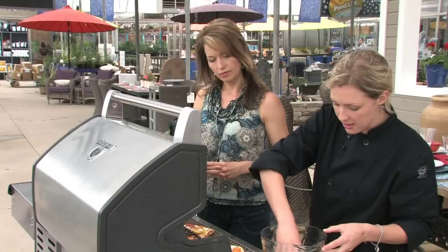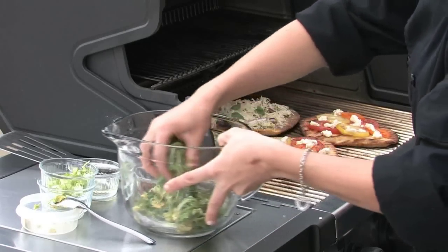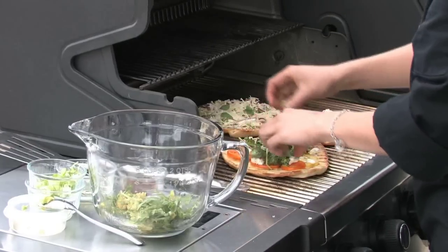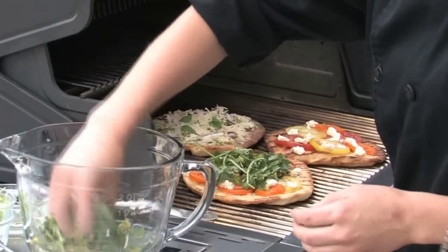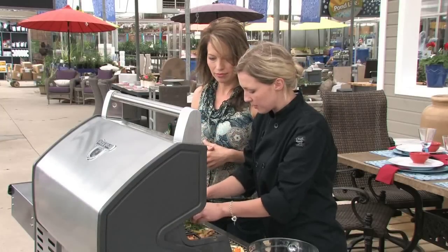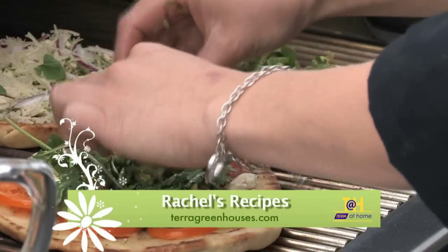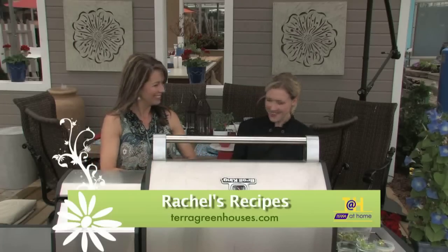A little bit of oil and some red wine vinegar just to give the salad some flavor, mixed together and placed on top of the pizza — it gives an extra depth of flavor, almost like eating your pizza with a side salad. You can find all these great recipes on our website terragreenhouses.com and join us every Saturday morning at 5:30. Enjoy summer, and enjoy these! Thanks, Chef Rachel. That's it for today.